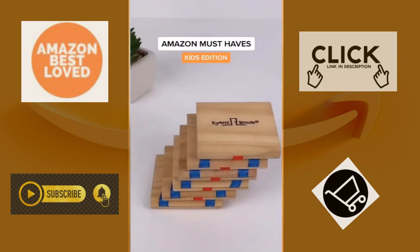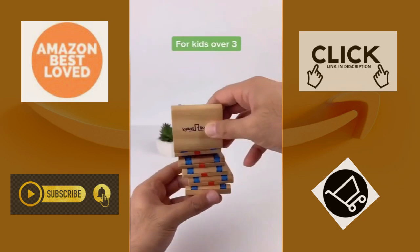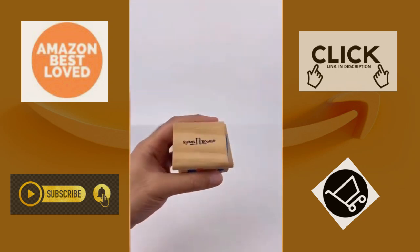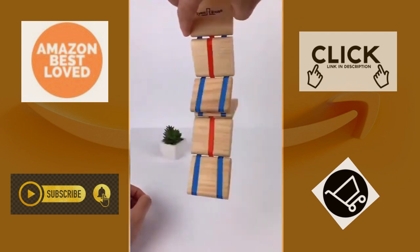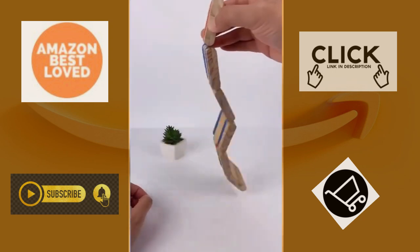Here is a blast from the past. This is Jacob's Ladder. It's a classic wooden toy that's perfect for kids over the age of three. It's really fun and super simple to use. All you have to do is grab the top wooden tile and watch them flip over and over. This has kept our kiddos busy and entertained throughout the year — it never gets old.